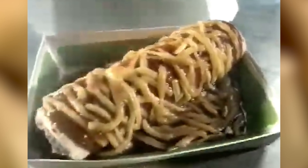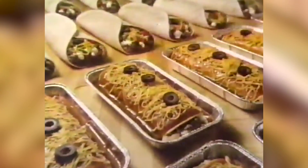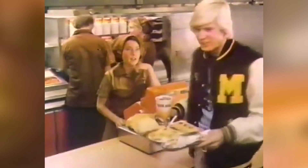In the pantheon of discontinued Taco Bell items, the Enchirito inspires fervent devotion. To fill its void, you can try a copycat Enchirito recipe at home, or if you're feeling lucky, simply stroll into your local franchise and ask for one. "Wait a minute. What's that? Oh, that is an Enchirito. Now that's got pinto beans, cheese on the top." In 2017, a Taco Bell manager told Thrillist that some locations still have the Enchirito in their point-of-sale systems. Even if they don't, many employees will know just what you mean when you say that magic word.